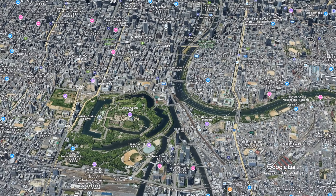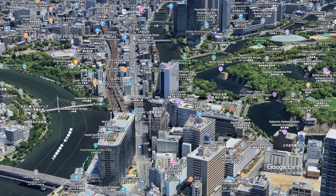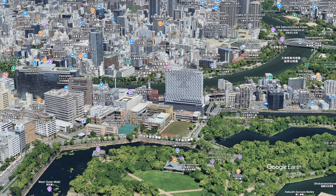Hey everyone, today we're staying at the DoubleTree Hilton Osaka Castle, a fantastic hotel with an incredible location right next to Osaka Castle and park. Opened very recently in May 2024, this modern hotel offers not only great views of the iconic Osaka Castle but also convenient access to several cultural and historic sites right around the corner. With three train stations just a five-minute walk away, getting around Osaka is super easy.